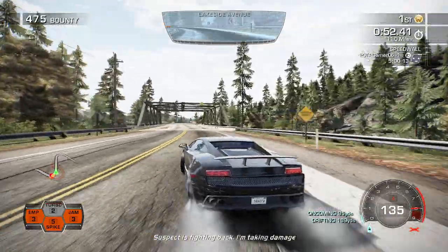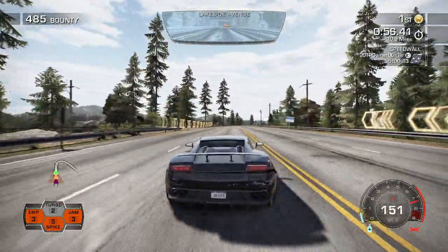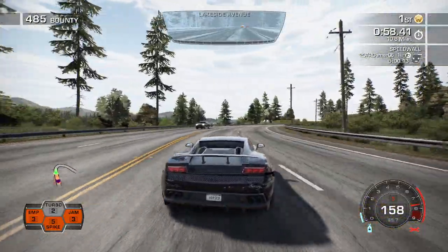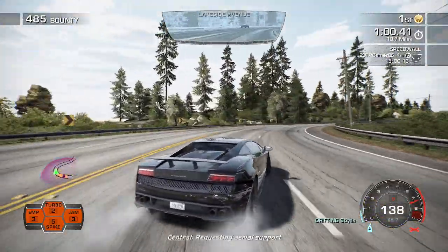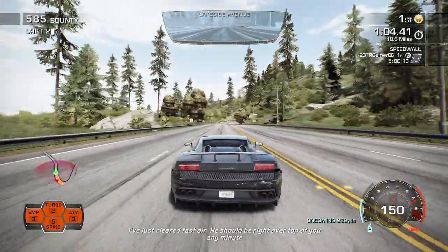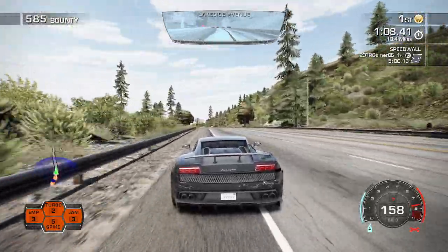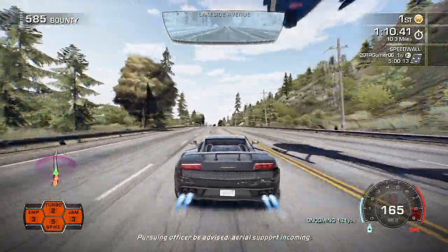Subject is fighting back, I'm taking damage. Essentials requesting air support. I've just cleared fast air, he should be right over top of you at any minute. Observing officer, be advised, there is a warning.